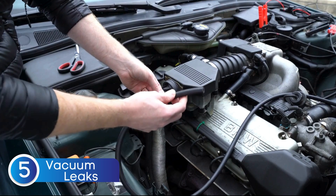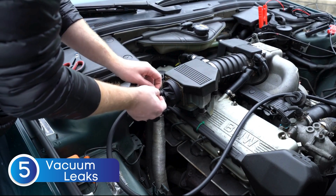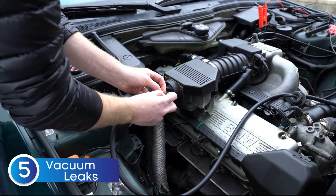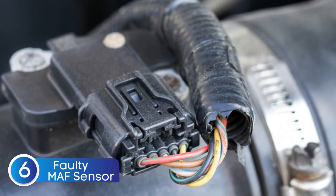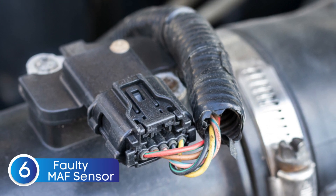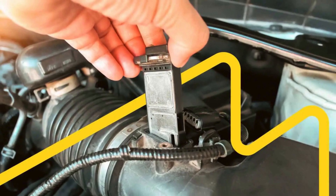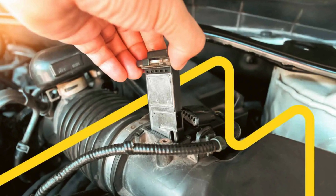The fifth cause is vacuum leaks, another common cause of P0174. When unmetered air enters the system, it disrupts the air-fuel ratio, causing a lean condition. The sixth cause is a malfunctioning mass airflow sensor. The mass airflow sensor measures the amount of air entering the engine. If it malfunctions, it can send incorrect data to the PCM, leading to improper air-fuel mixture adjustments.